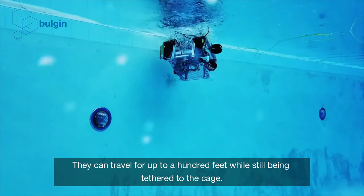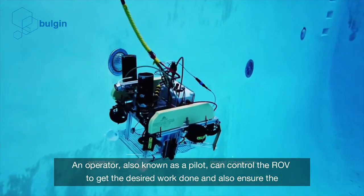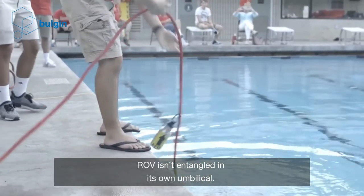When required, the ROVs are let out of the cage. They can travel for up to 100 feet while still being tethered to the cage. An operator, also known as a pilot, can control the ROV to get the desired work done and also ensure that the ROV isn't tangled in its own umbilical.